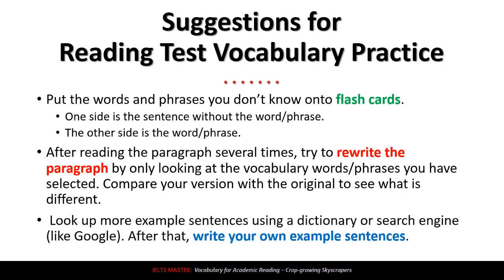Last, look up more example sentences using a dictionary or search engine like Google. After that, write your own example sentences. These suggestions might sound a little old-fashioned, but they're very useful — what we call tried and true. Many people have used these techniques and they work, which is why people still use them today. So give them a shot: take a look at a test and see how many good vocabulary words or phrases you can pull from that reading test.